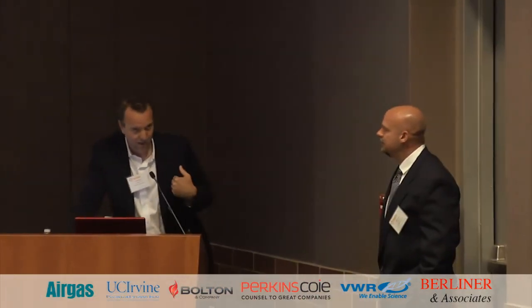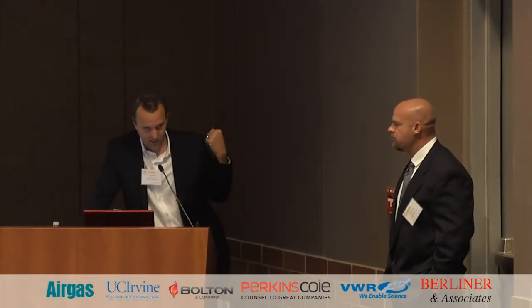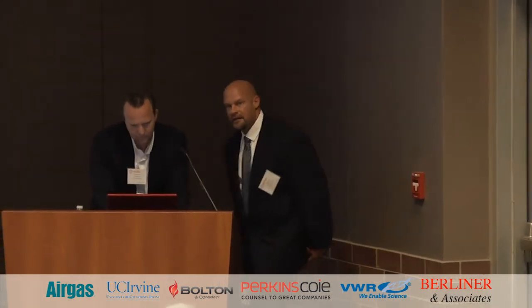I'd like to thank Mike for joining me tonight — I asked him about two days ago and he doesn't have a formal presentation. What we're going to do is have him come up and give you some real insight into how the R&D team at Edwards uses 3D printing in their development cycle, and we can pass some more parts around. Then afterwards, we'll try to answer whatever questions we can.